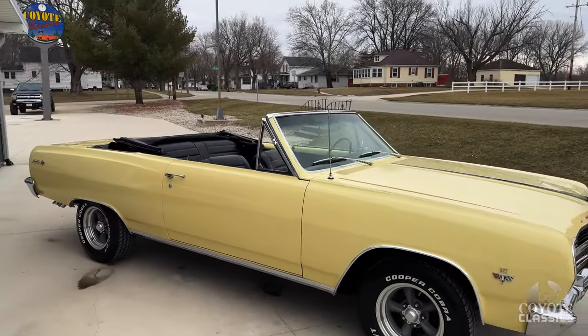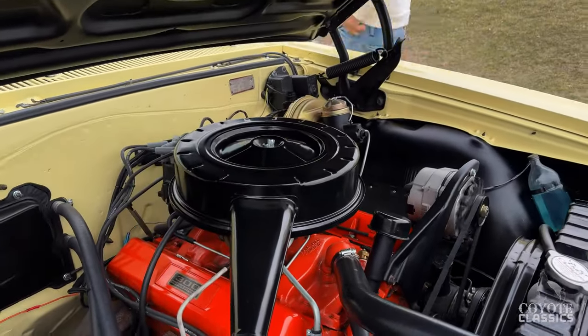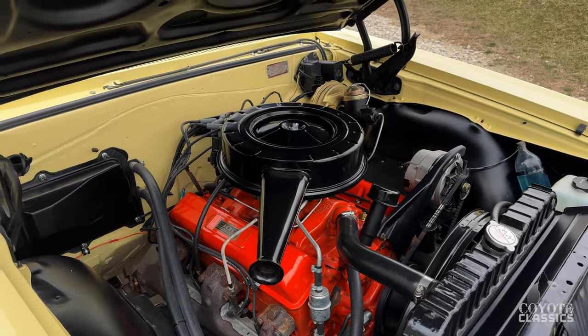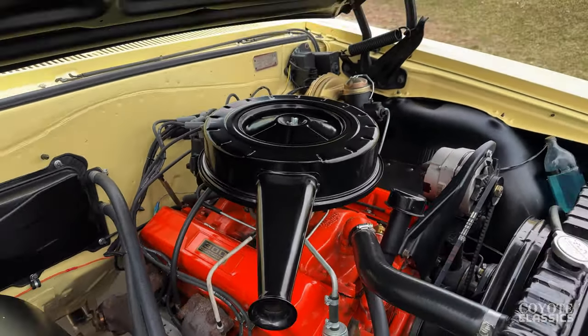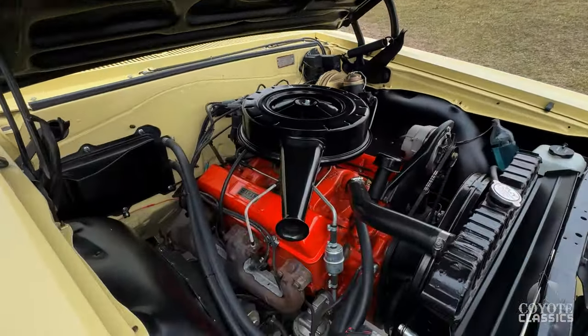The car as a whole, all the way around — the bright work, the detail under the hood, the interior — is done very correctly. Look at the quality of the engine bay. You look at a car and you see how nice it is under the hood, it tells you a lot about it. Bottom of the hood paint is perfect, and they did it in the correct satin black. They really did a nice job on this.